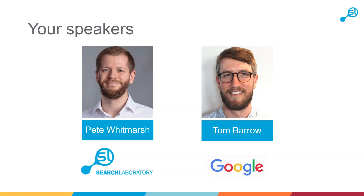We're pleased today to be joined by Tom Barrow, who is Platform's Partner Manager at Google. Tom's going to give you an introduction to the Google Marketing Platform and some insight into why first-party data is becoming more important. We'll then pass over to Pete Whitmarsh, Head of Paid Media at Search Laboratory, who will share practical examples of how you can leverage your own first-party data across the Google tech stack to improve performance of your digital marketing campaigns. The webinar should last about 30 minutes. If you have any questions, please send them via the chat box and we'll answer them at the end.